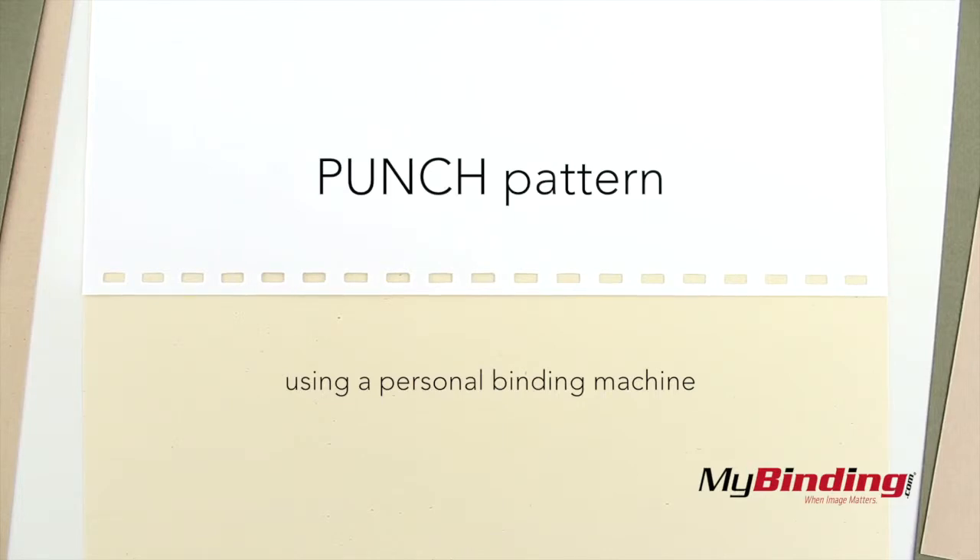Using your personal binding machine, punch any pattern onto your covers depending on your preferred binding spine. These covers do have specs and dots from being recycled, though the poly covers look no different than the normal ones.